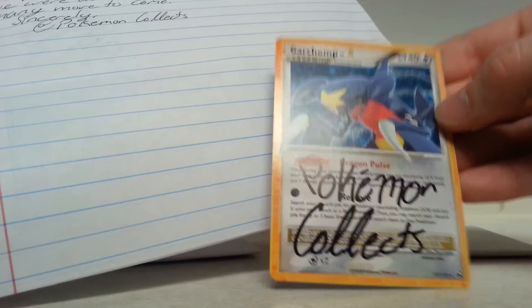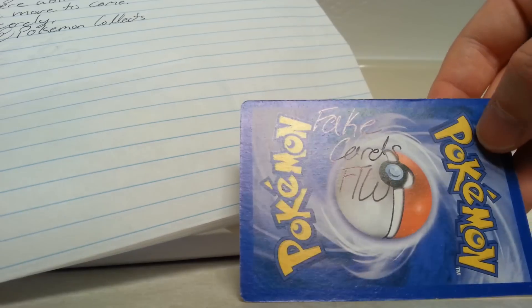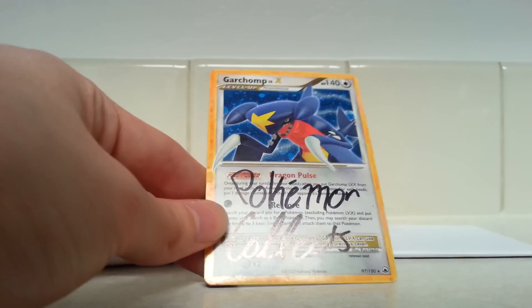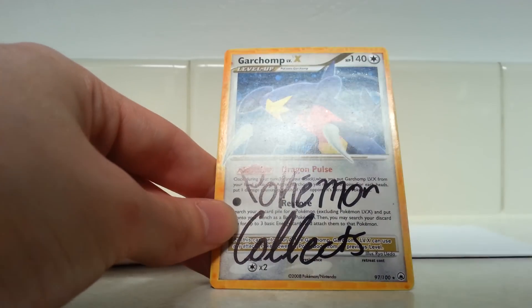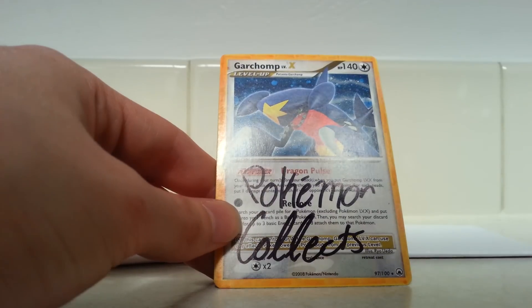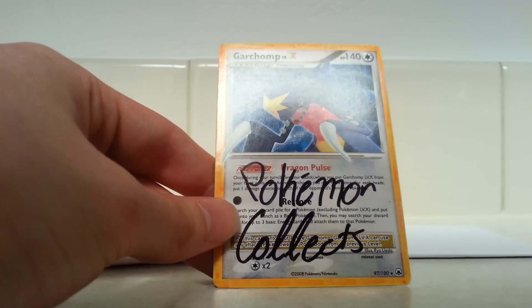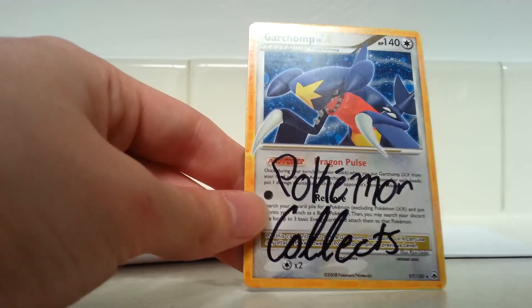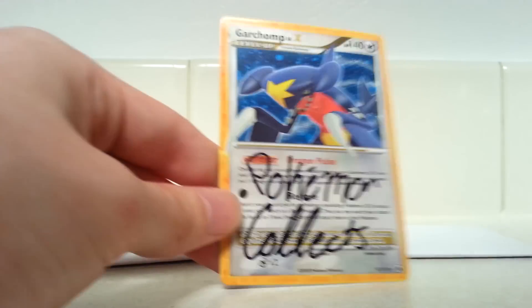He also included a Garchomp Level X — very nice. He used fake cards that had his signature on the back as well. That is actually a really great use for fake cards — instead of using real cards to send to people, he painted this. I pick up a bunch of fake cards at my card shop for free because the owner tosses them into a free bin. I usually pick them up to do a video showing the differences between fakes. That's a really good idea — thank you so much @PokemonCollects.